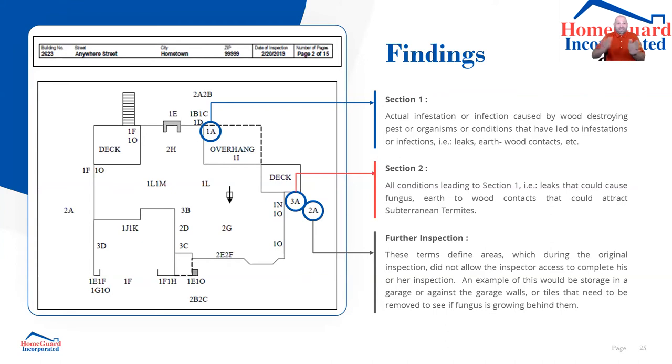A Section 1 item is actual infestation or infection — infestation being termites, infection being fungus — or conditions that have led to infestations. If there's a leak causing damage, both the damage and the leak are Section 1 items. If there's a leak but no damage yet, the leak is Section 2. Section 2 is all conditions leading to Section 1 — leaks that could cause fungus, earth-wood contacts that could attract termites. Every termite report must sectionalize their findings. At HomeGuard, Section 1 items start with number 1, Section 2 with number 2, further inspections with number 3.